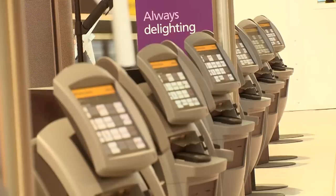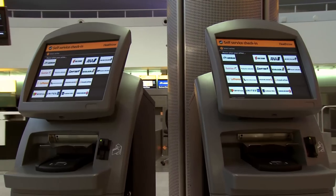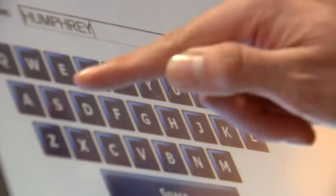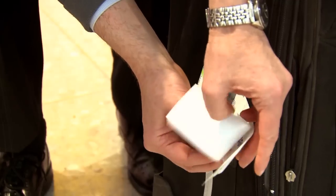At the front of that section you will find a row of self-service check-in kiosks. You should use one of these to call up your booking and print out a boarding pass and bag tag. These new style bag tags are specially designed to be easy to attach, so that you can apply them to your bag yourself.